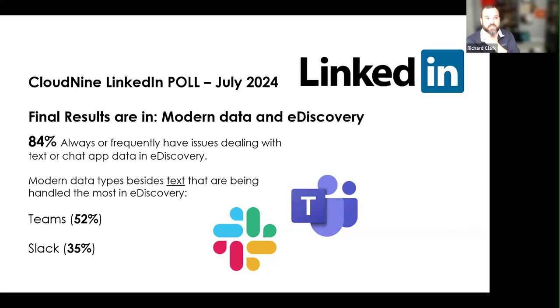Besides text messages, we're finding Teams at about half and Slack at 35%. I speak at a lot of conferences — I was in New York for the Masters Conference last month and asked people to raise their hands if they're having challenges with Slack or Teams. Most of the room raised their hand; the year before, it was about half. We are seeing that trending forward, whether through official channels to get that data or just in polls.